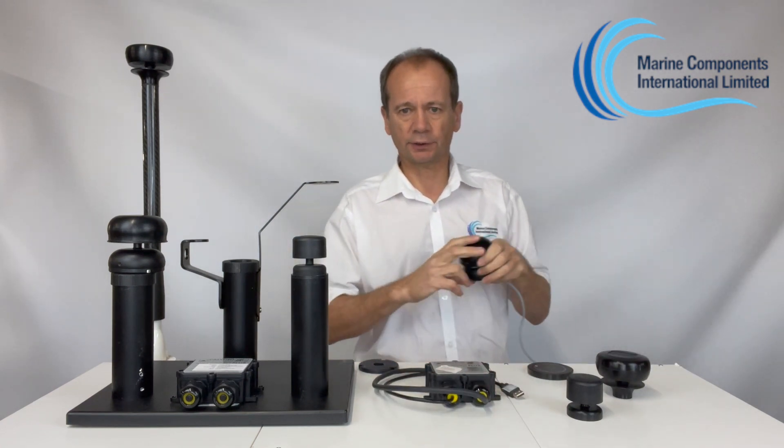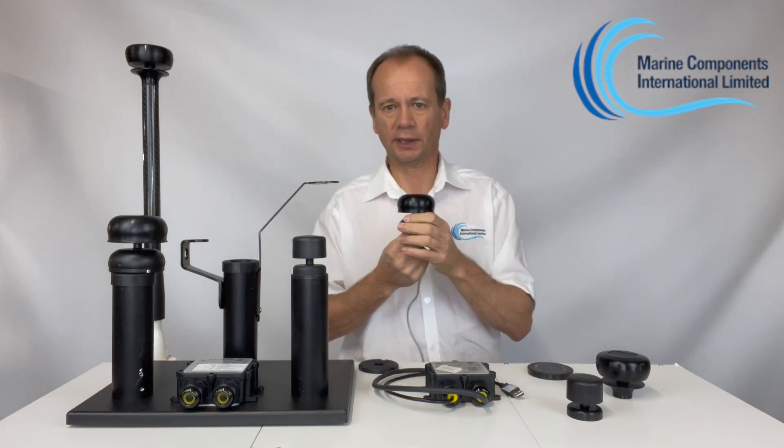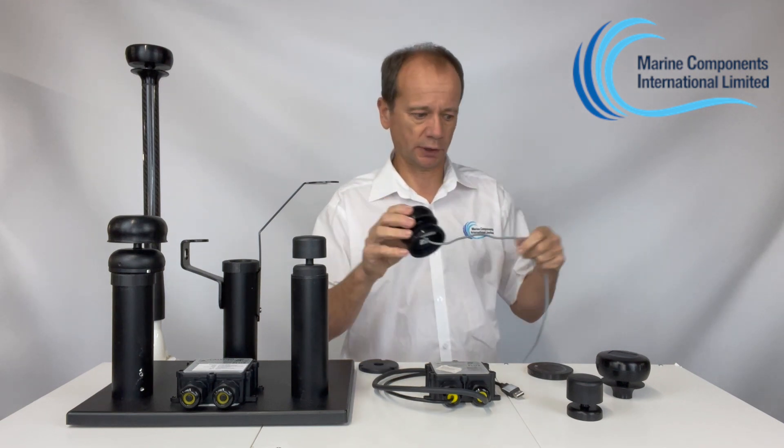The wired version is already NMEA 2000 ready, so it does not require the gateway at all and can go straight into the backbone or into your chart plotter or display to give you the live data directly.